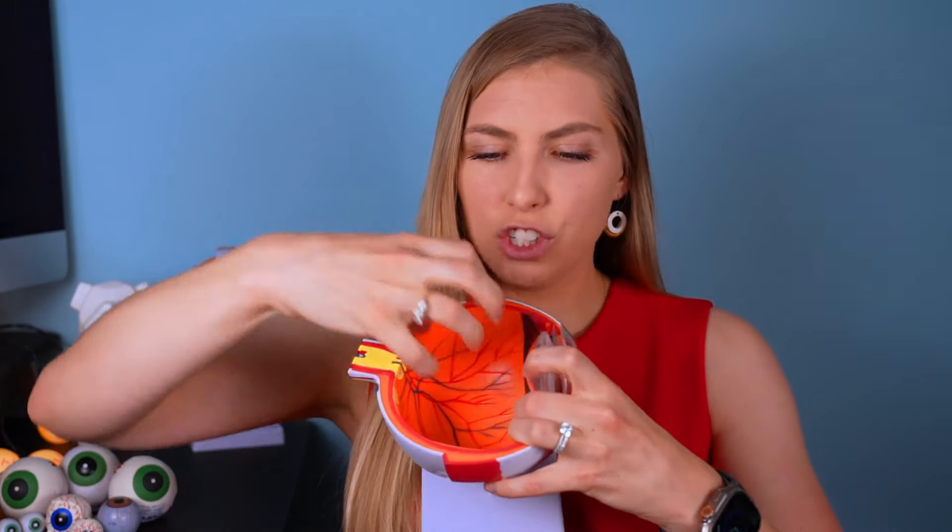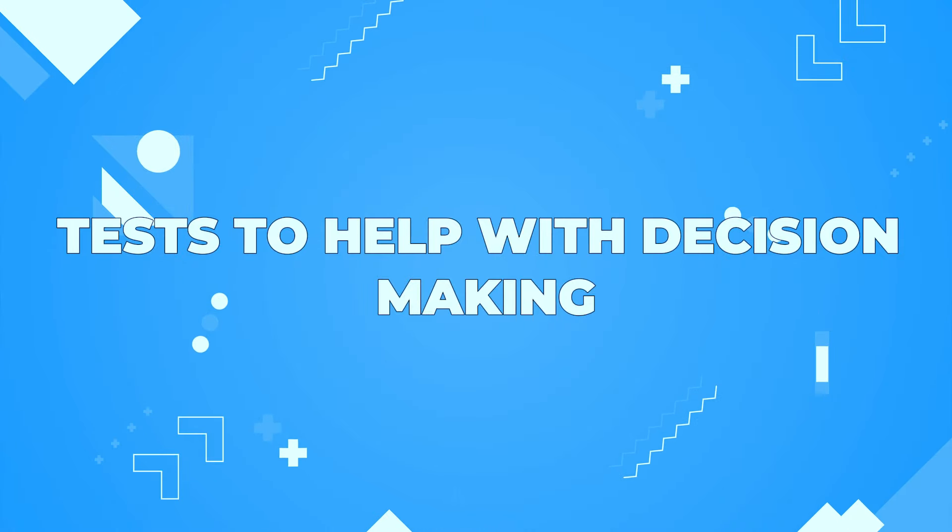By removing only the more central area of the vitreous, the surgeon stays further from the back of the lens, reducing cataract risk, and further from the retina, reducing the chance of a retinal tear or detachment. This is especially important when a posterior vitreous detachment has not yet occurred, since the vitreous remains tightly attached to the retina.